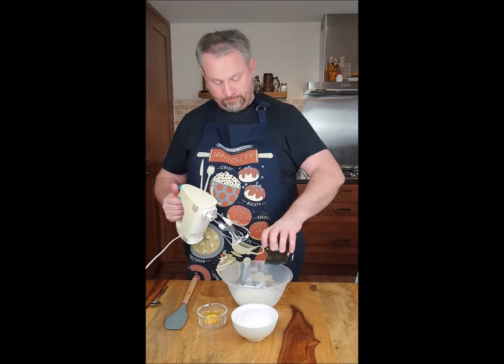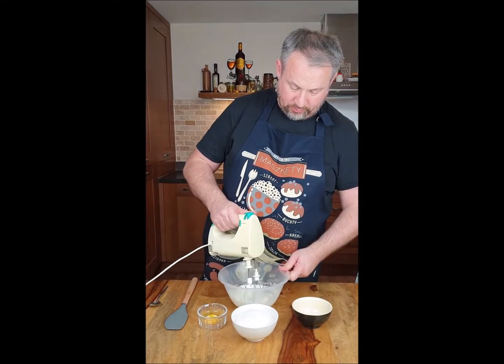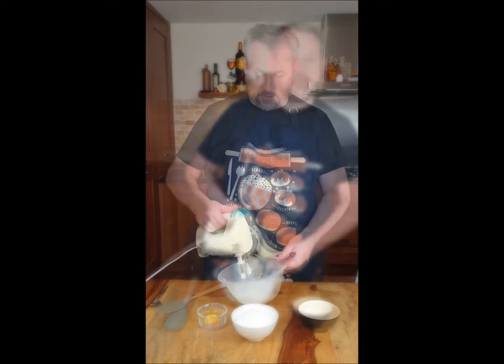Now I'm adding the sugar — fine sugar, like caster sugar is very good — and I keep whisking for another 10-15 minutes until it's completely very thick.